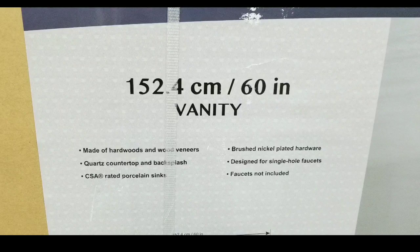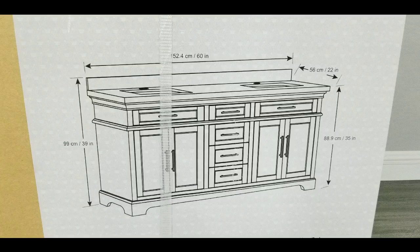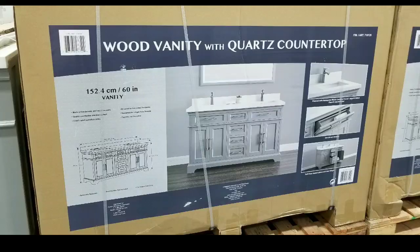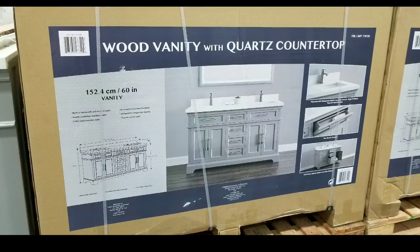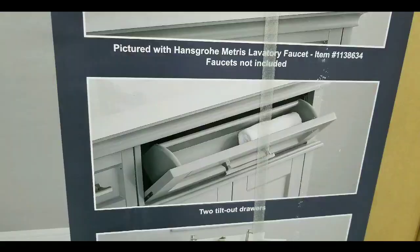It has a coarse stone top and also porcelain sinks, brushed nickel plated hardware, and it looks really elegant. It's 60 inches wide, about 22 inches deep, and 35 inches tall. It comes in one box, which is pretty rad.